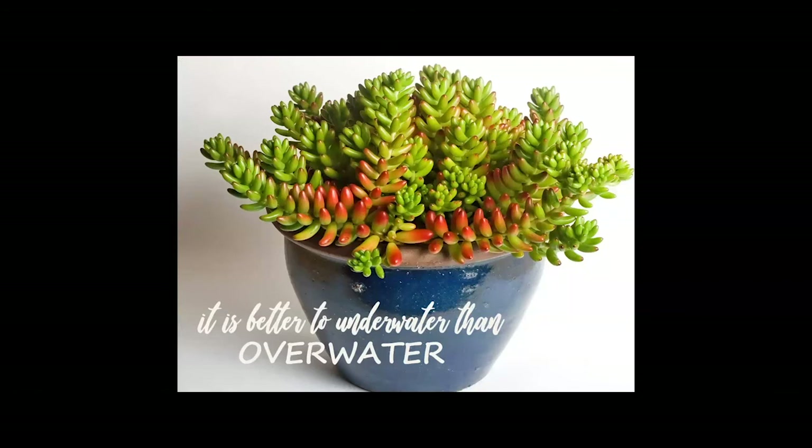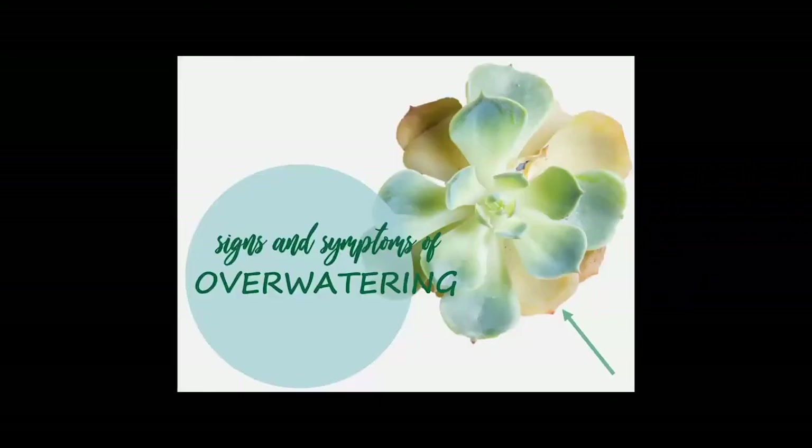It's better to underwater succulents than to overwater them. Over-watering is very difficult to recover from, whereas an underwatered plant can more easily be brought back to health. This is what overwatering looks like — the leaves at the bottom are yellowing, falling off, drying, and getting mushy or water-soaked. That's because the roots can't exchange gas and are starting to rot. In an effort to survive, the plant drops its bottom leaves to reduce the load it has to carry.